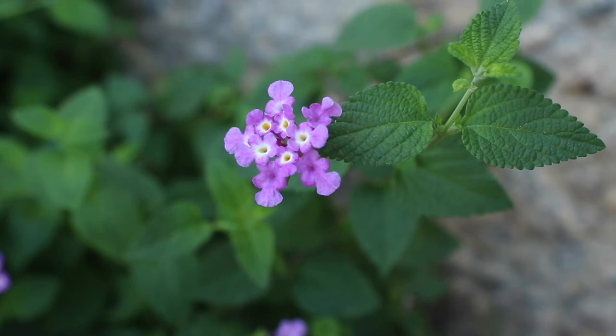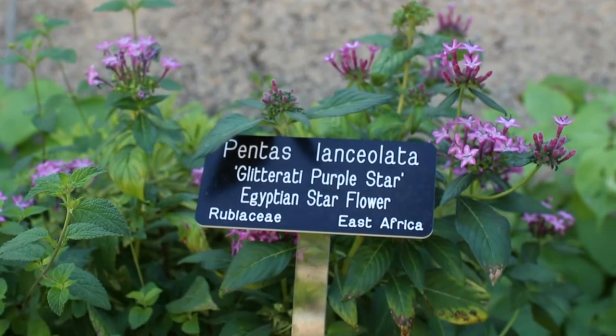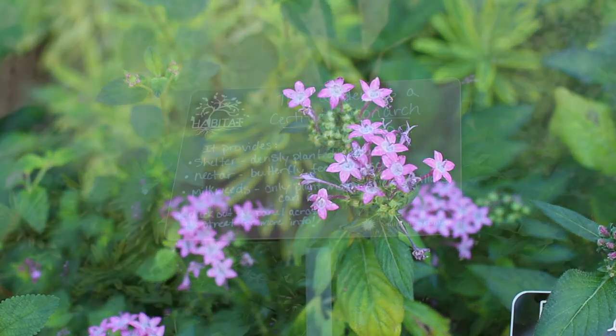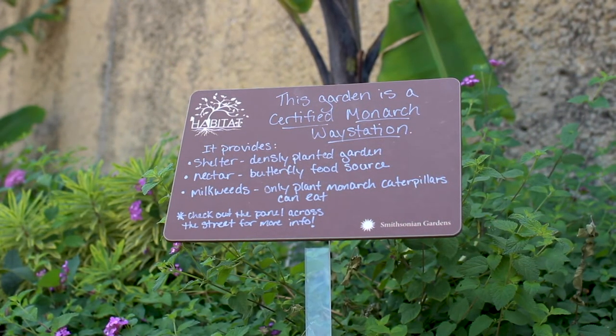We speak to how people are able to incorporate plants for the monarchs — plants that the caterpillars can eat, as well as nectar sources for the butterflies so they have something to eat as they're traveling. We also talk about planting milkweed, a keystone plant that is the only plant monarch caterpillars can eat to live and survive, making it a crucial component to any monarch garden.